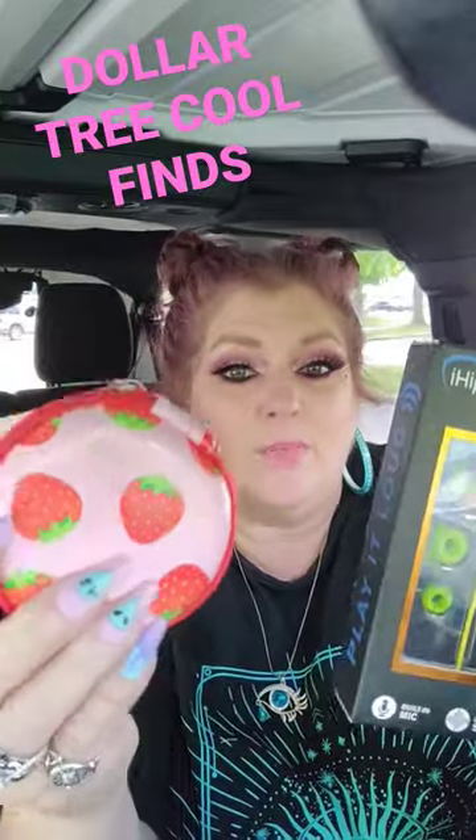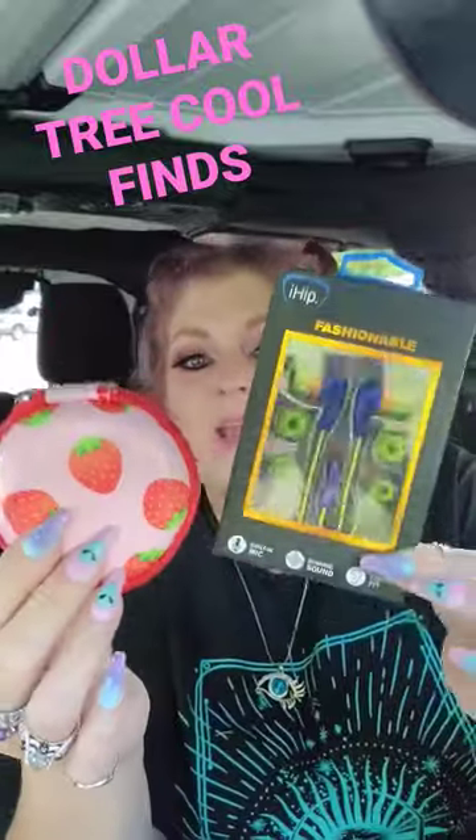And then I got this adorable little zipper case for her to keep those in and just keep them in her backpack. I just think this is a really cute little way to get some school supplies.